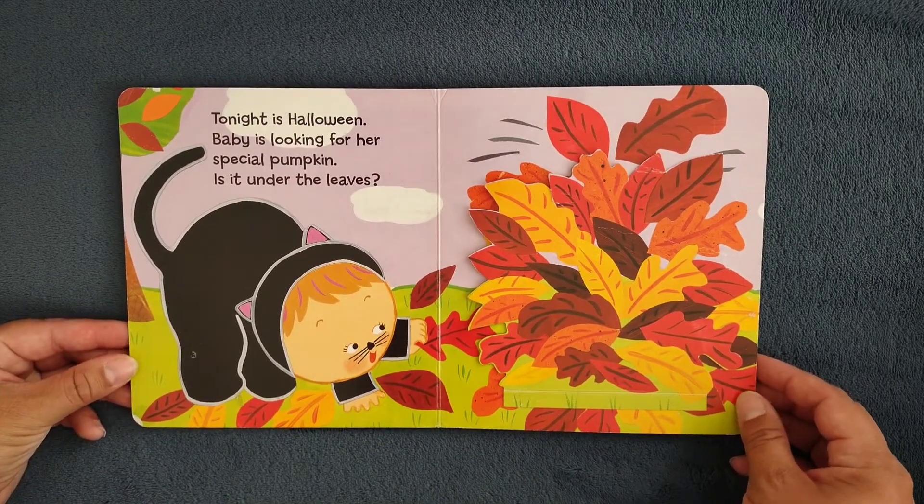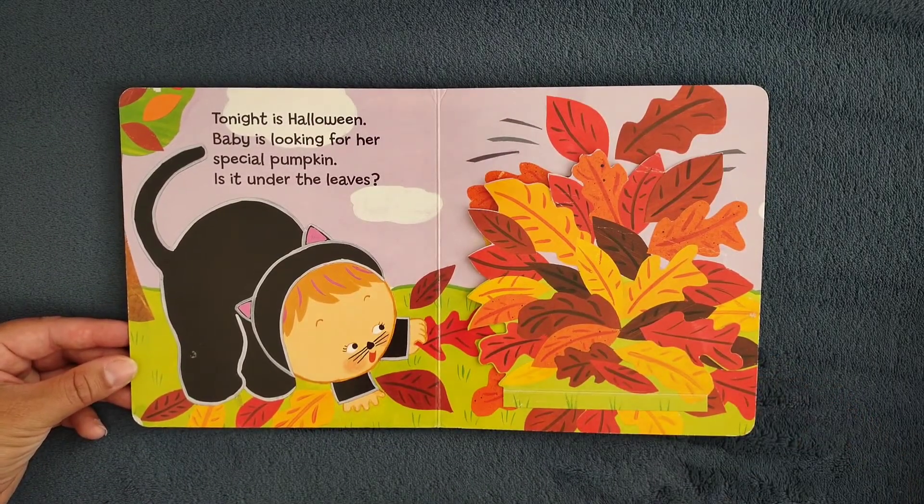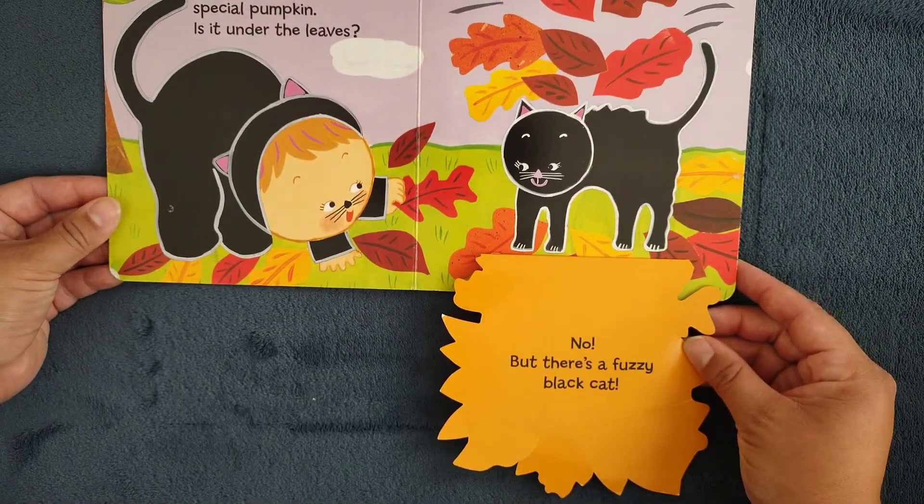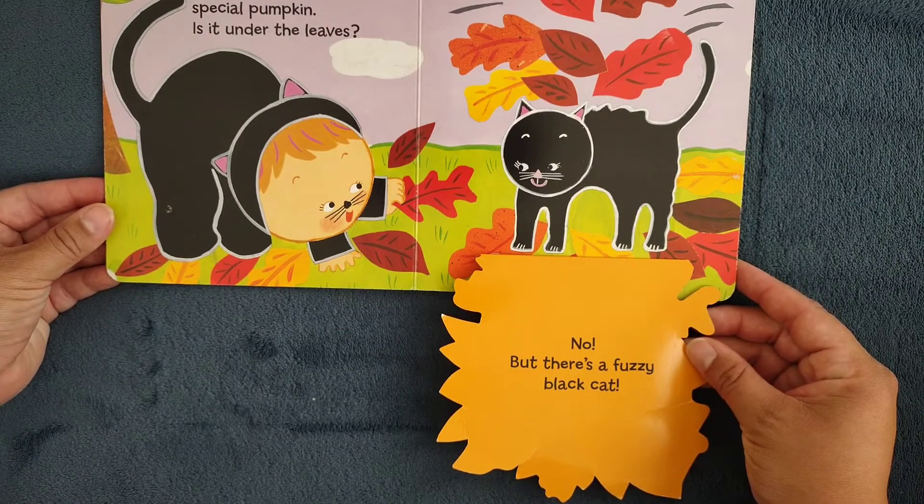Tonight is Halloween. Baby is looking for her special pumpkin. Is it under the leaves? No, but there's a fussy black cat.